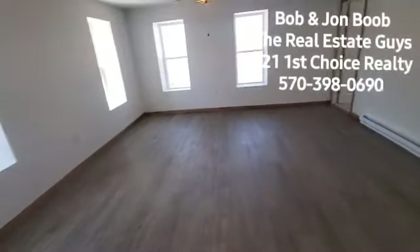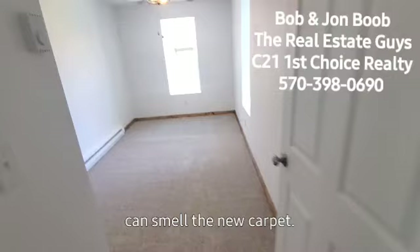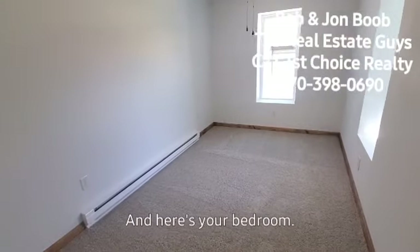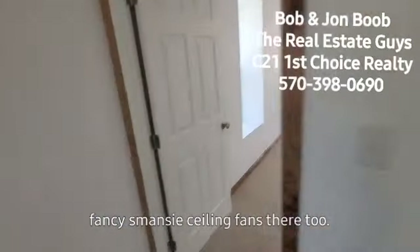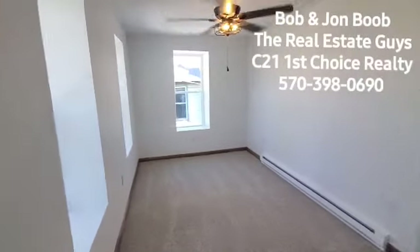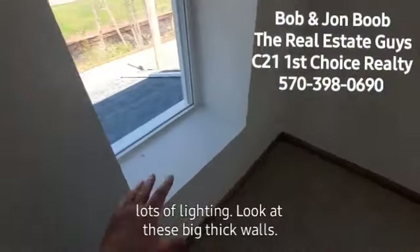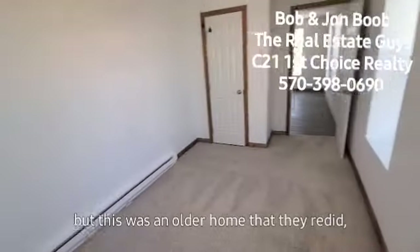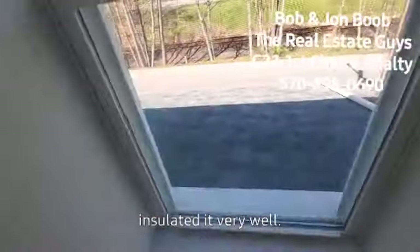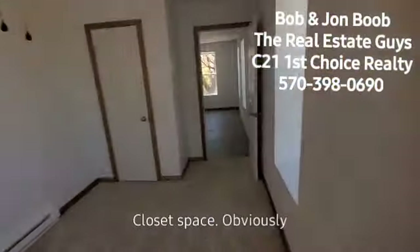Big living room here. Off the living room you have the two bedrooms. You can smell the new carpet in here. There's bedroom number one. All the rooms seem to have nice newer fancy ceiling fans too. Bedroom number two — lots of windows, lots of lighting. Look at these big thick walls. This was an older home that they redid everything and insulated it very well. Look at the fancy architectural shingles. Closet space, obviously.